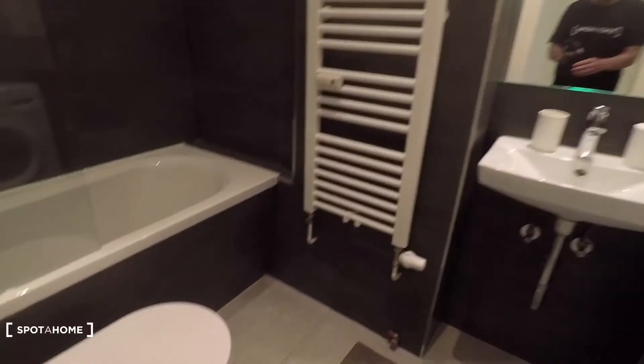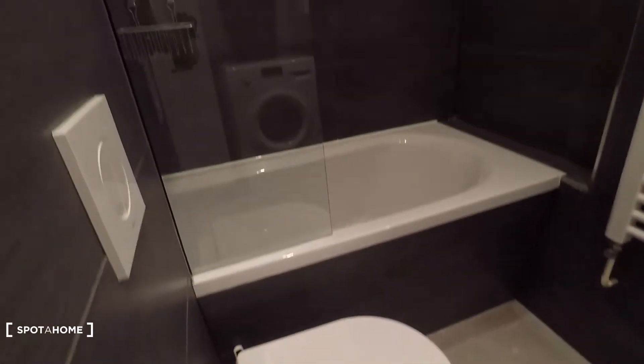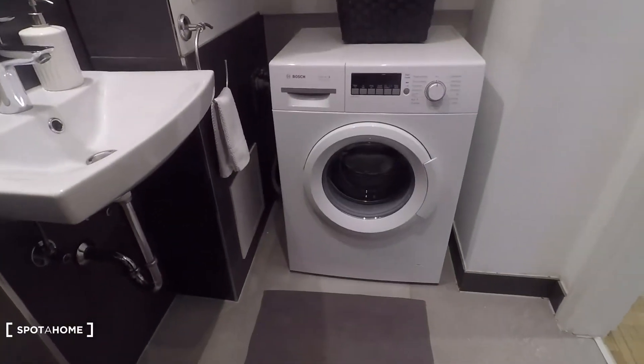Let's have a look at this bathroom that is equipped with a toilet, bathtub, and shower here on top, and here a sink and washing machine.